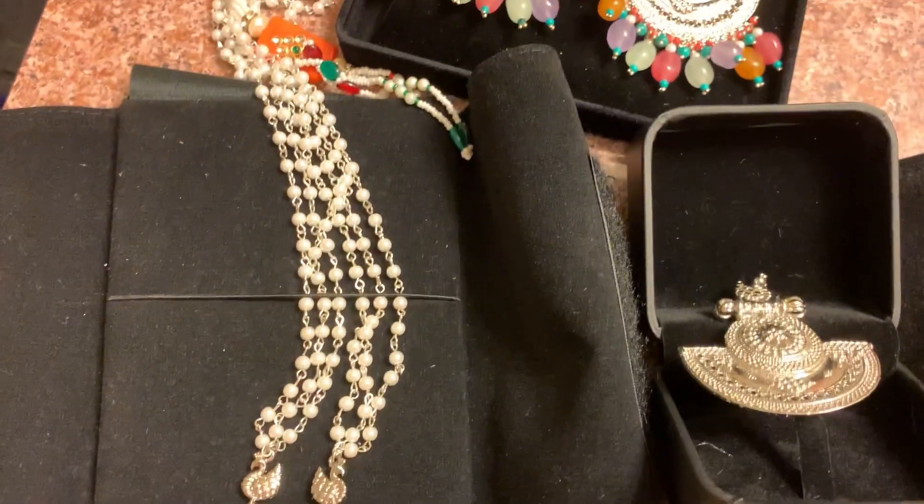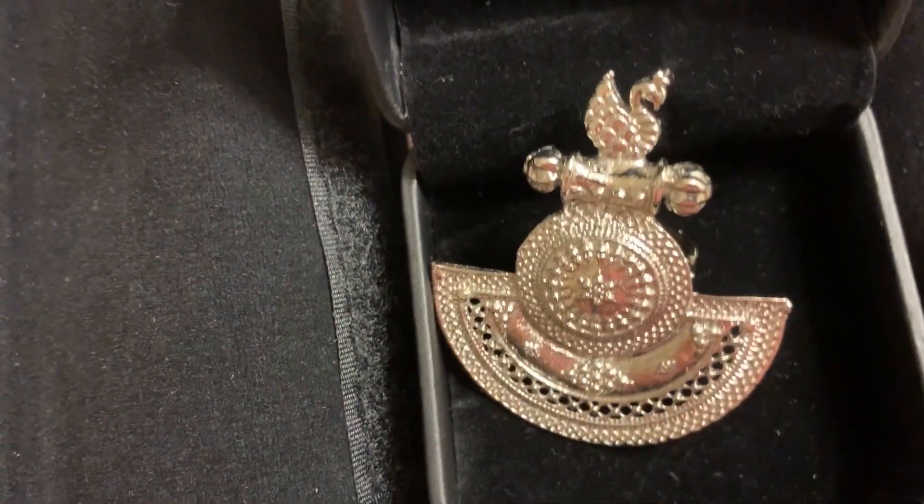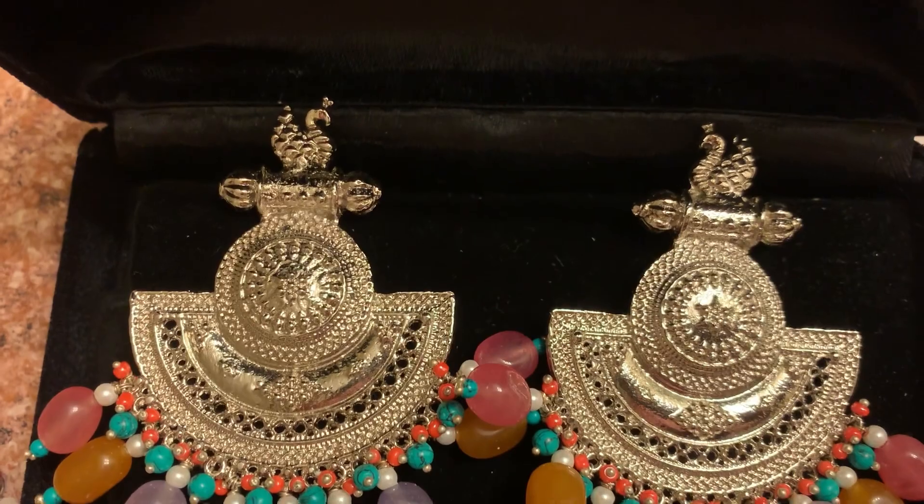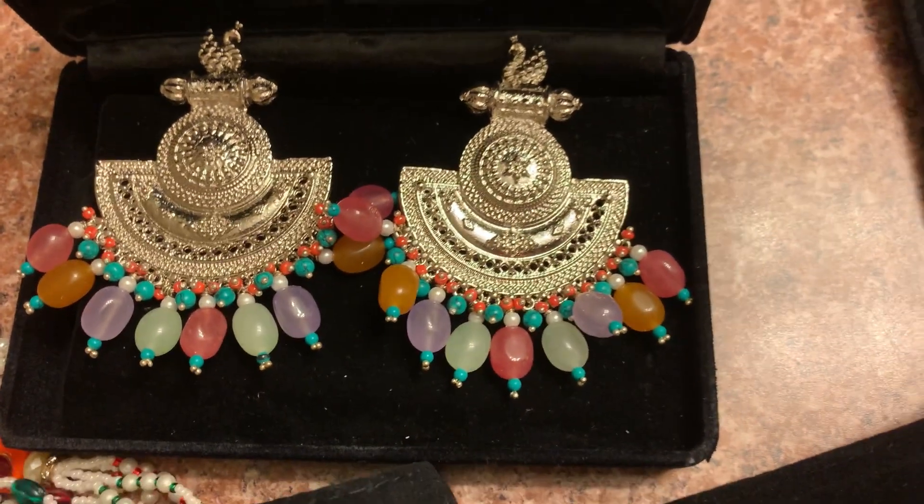This is a little bit long. This is a ring. This is earrings. This works very well with earrings.